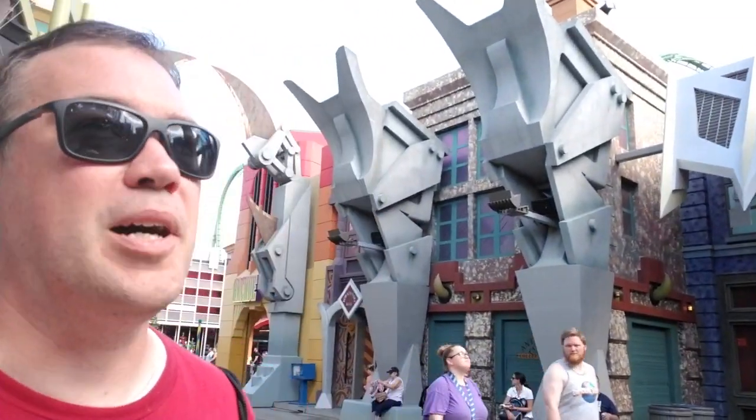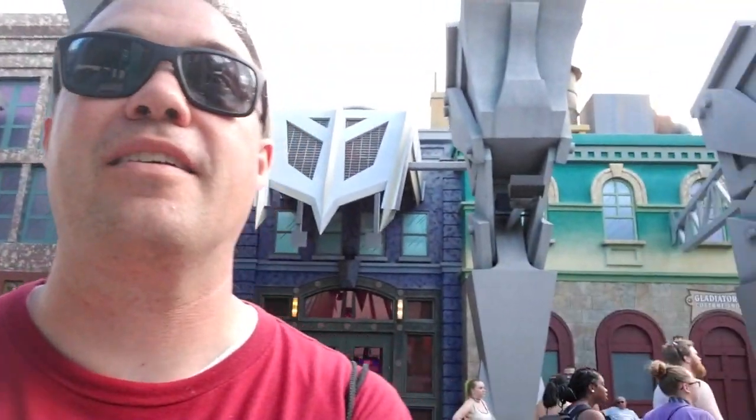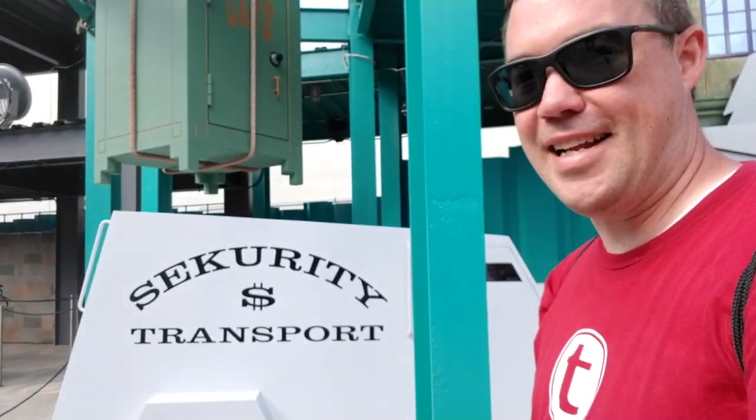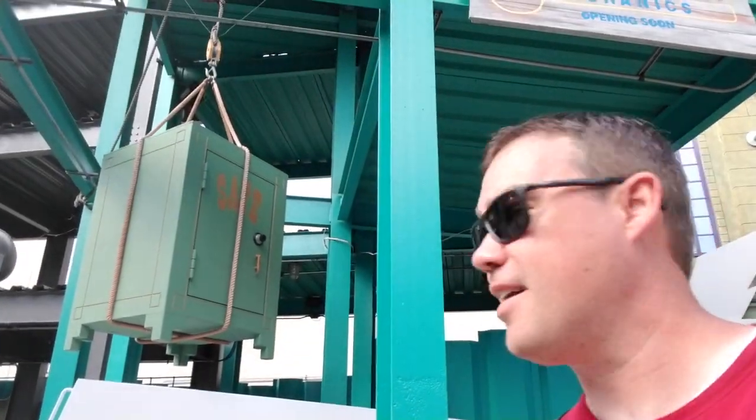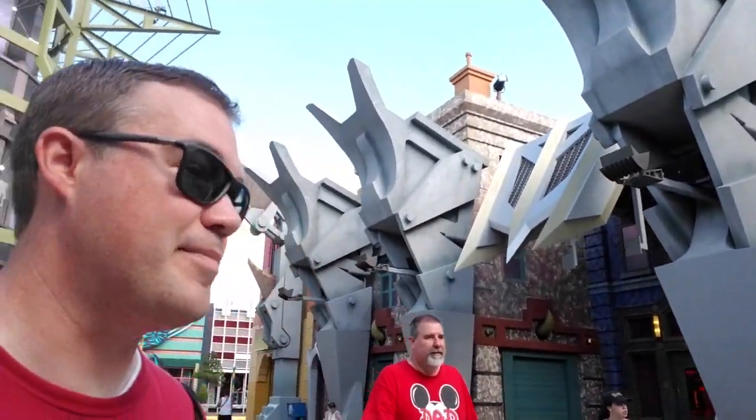I'm a fan of comic book properties — I read some comic books when I was younger, mostly X-Men and X-Force stuff — but I don't know a lot of the details, so I'm sure there are things here I'm missing. There's an armored car with a safe kind of hanging over it and you can hear people banging away inside. This is more of a villain street, as witnessed by Dr. Doom himself up there.